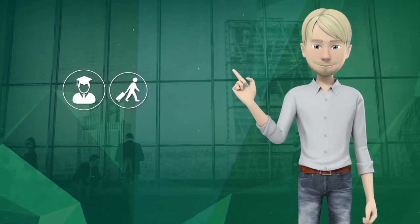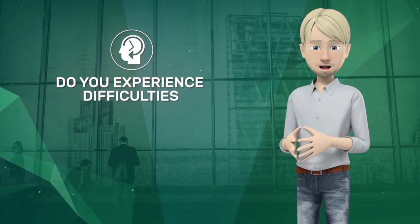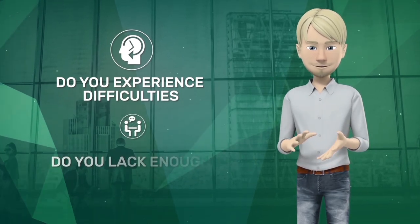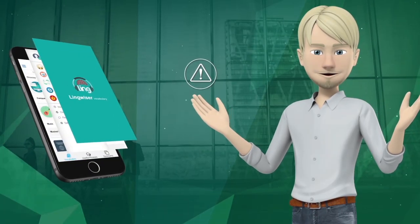Are you a student, traveler, or business person who wants to learn foreign languages? Do you experience difficulties in memorizing words, or do you lack enough vocabulary to express your thoughts? Now, these problems are in the past.